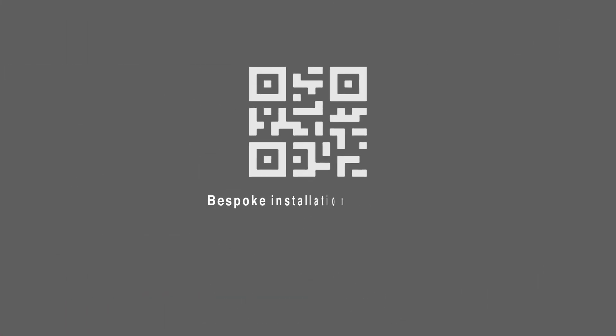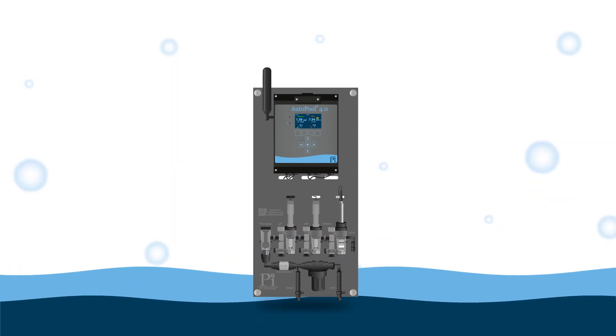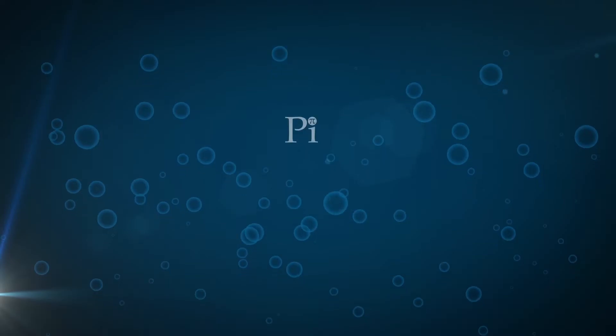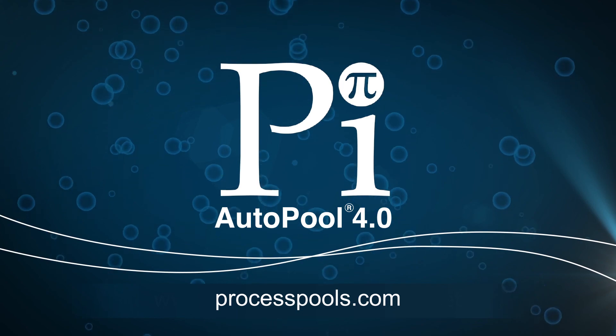Bespoke installation manuals and video tutorials. The new AutoPool and AutoPool 4.0 from PI are the latest groundbreaking pool controllers in a line of groundbreaking pool controllers. For a demonstration or to learn more, contact PI via our website: www.processpools.com.